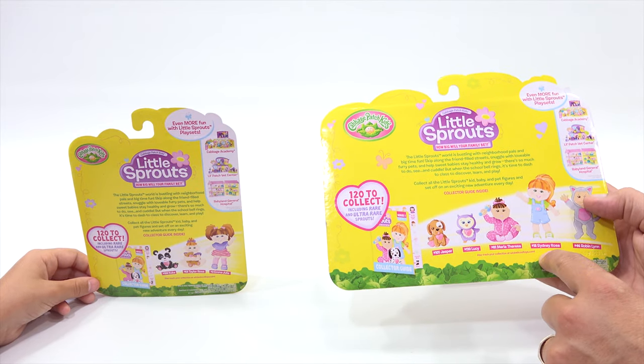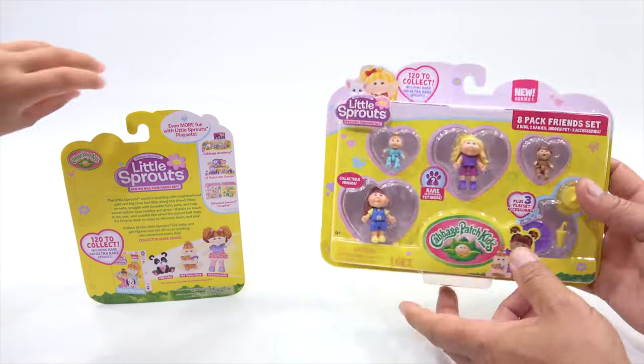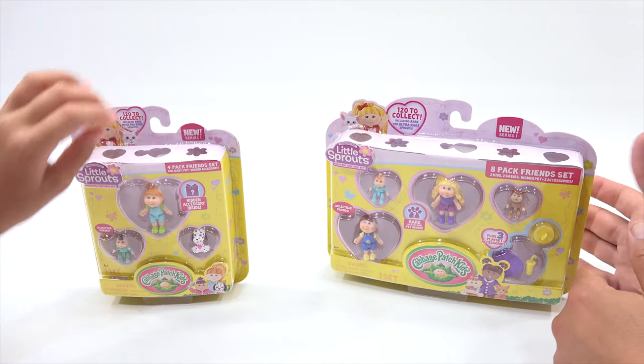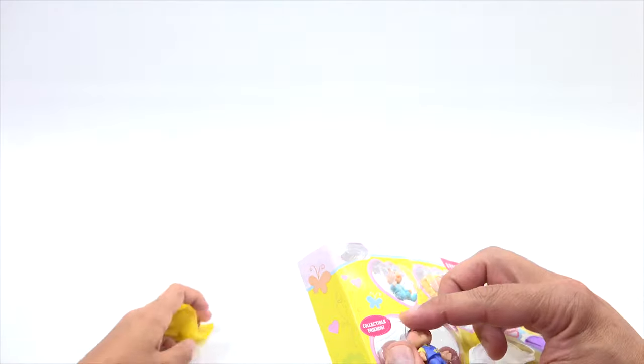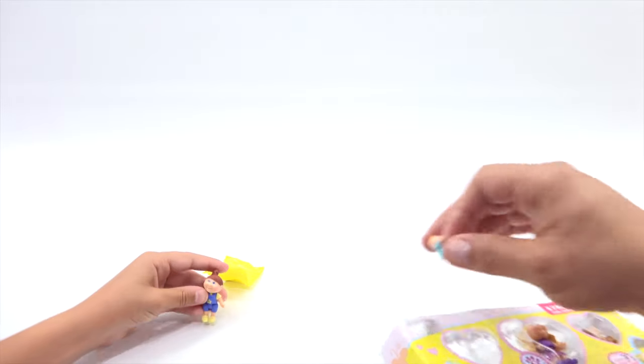Track your collection at WickedCoolToys.com. Which one do you want to open? I will let you decide. Let's do the big one — the eight-pack. We will save the four-pack for a future item, and we'll carefully get into this one. Now, I don't know — is there any surprise ones? I don't think it looks like there are any — just you open up the whole pack. Oh, there is one! Okay, hold that. I got a set. Oh, she's so cute!